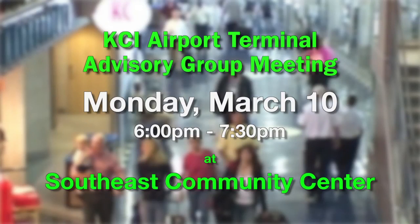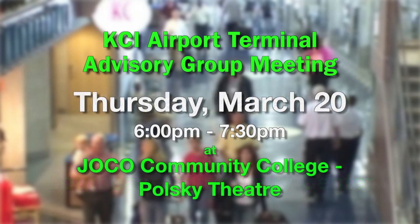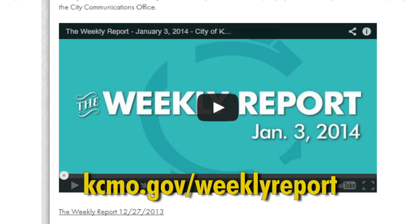The City's airport terminal advisory group is also hosting a series of public hearings to hear input on potential changes to Kansas City International Airport's terminal configuration. The remaining meetings will take place on Monday, March 10th at the Southeast Community Center, and on Thursday, March 20th at Johnson County Community College's Polsky Theater. All meetings will take place from 6 to 7:30 p.m. For more information about any of today's stories, please log on to kcmo.gov/weeklyreport. That does it for this edition of the Weekly Report. I'm Chris Hernandez. Have a great week.